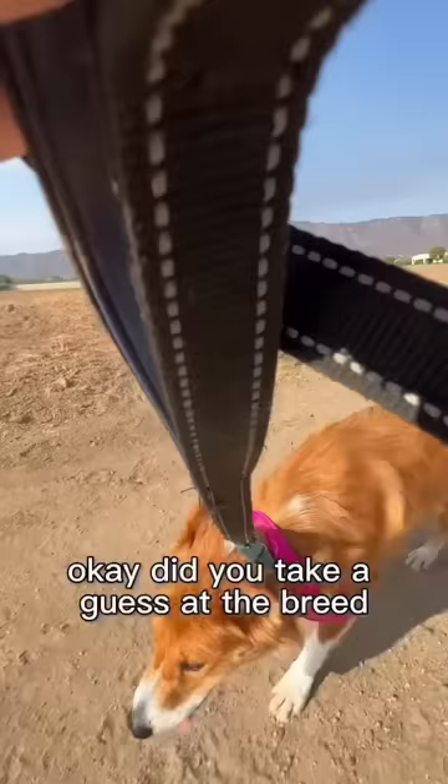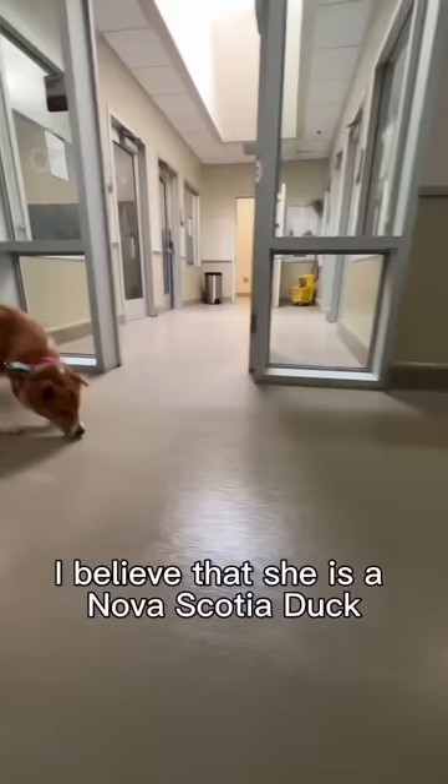Did you take a guess at the breed? Because I think I know she is a rare breed, especially here in Southern California. I believe that she is a Nova Scotia duck tolling retriever. Let me spread the word — she is available for adoption at Animal Friends of the Valleys. And let's go walk some more.